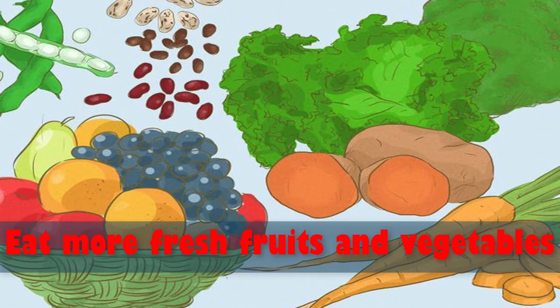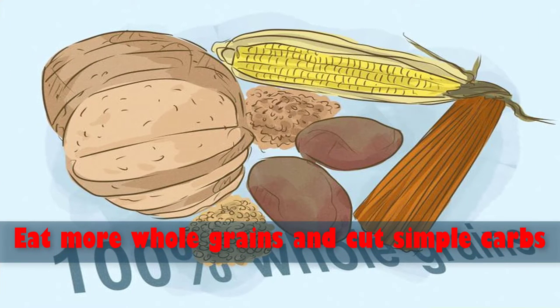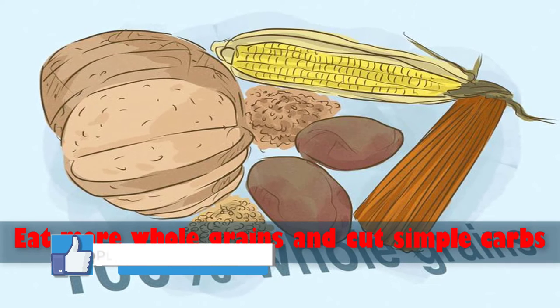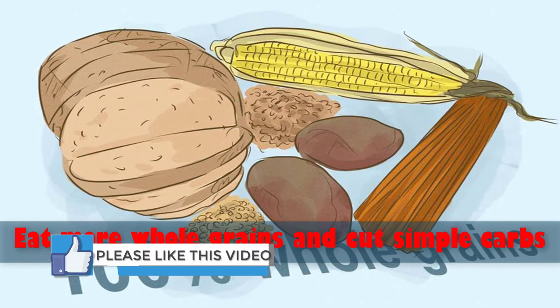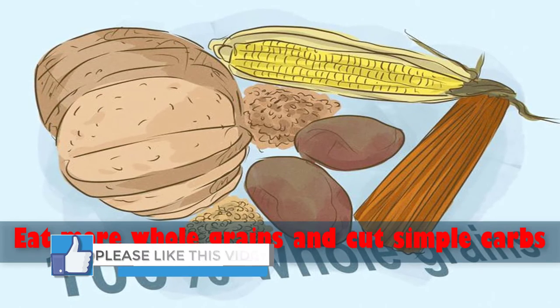Number two: eat more whole grains and cut simple carbs. Whole wheat bread, oatmeal, whole wheat pasta, sweet potato, and brown rice are all excellent sources of energy and nutrition. Combined with the right combination of proteins and vegetables, whole grains are perfect all-around nutrition.